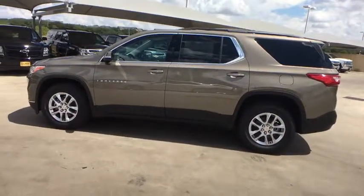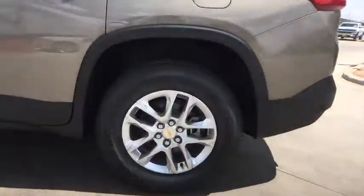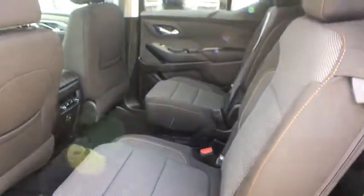Keyless entry, steering wheel audio controls, backup camera, traction control, anti-lock braking system, stability control, Bluetooth, leather-wrapped steering wheel, adjustable steering wheel, power steering.